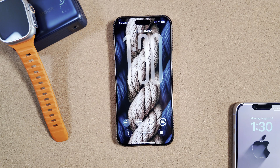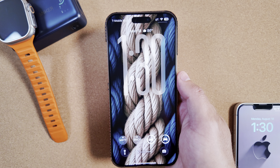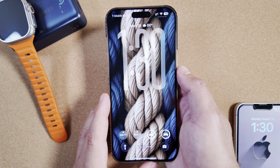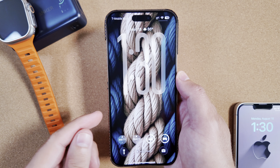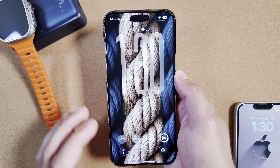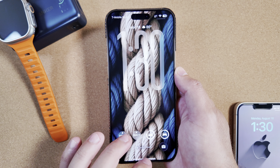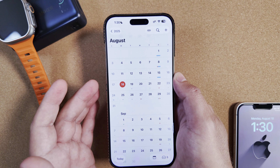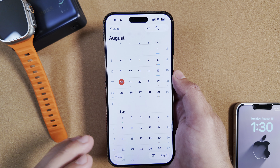Right on schedule, Apple dropped iOS 26 Beta 7, in addition to watchOS, tvOS, and iPadOS. All their typical updates are now available for registered developers, which means in a couple of days we should get the next public beta. We'll talk about the release schedule and how many more betas we can anticipate, because we are a little under one month away from the official unveiling of the iPhone 17 series and watchOS 26 going public.